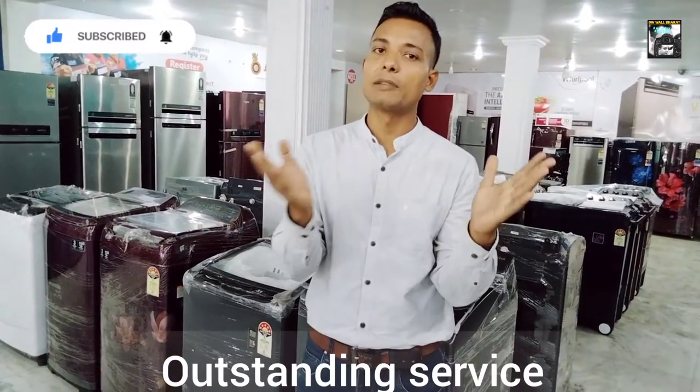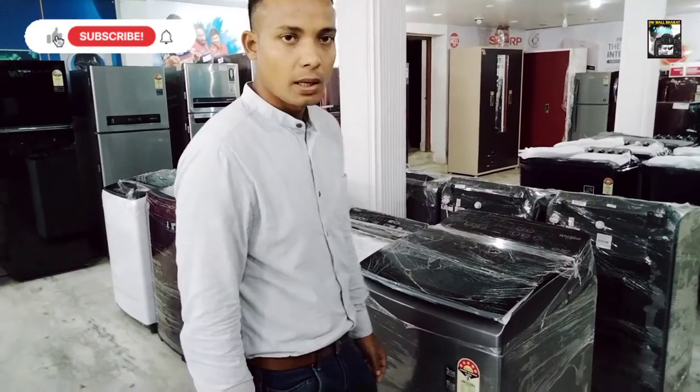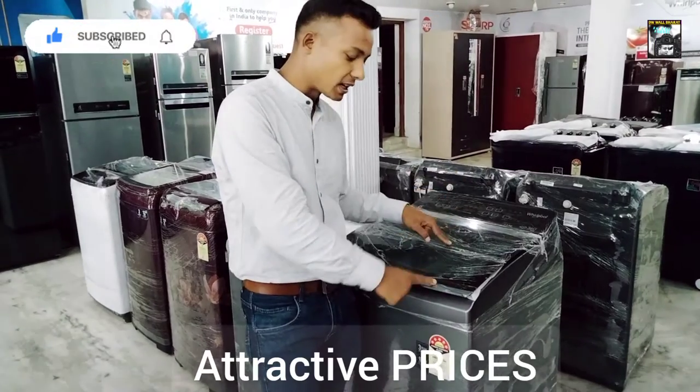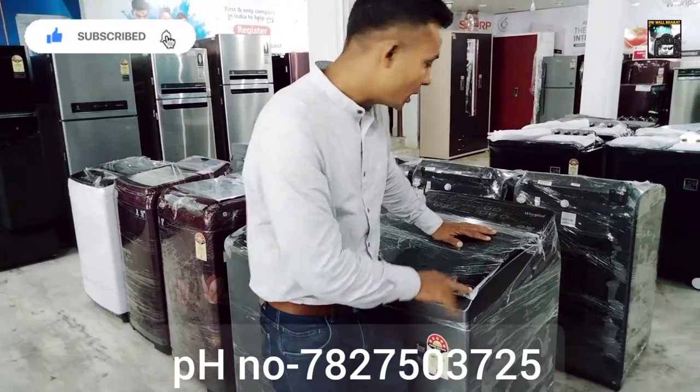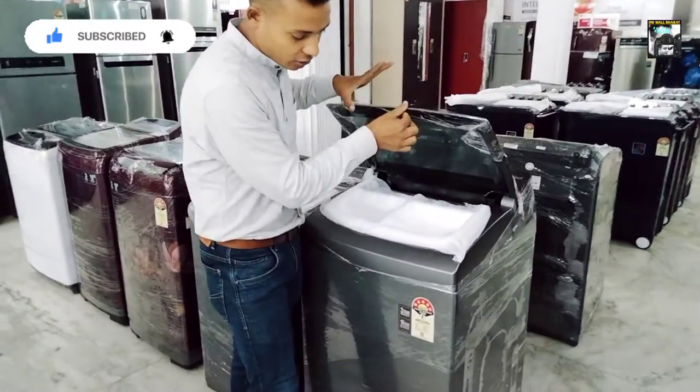So guys, welcome to my viewers. Let's start now. I will show you how to start with this model. This machine is fully automatic, top load — this is a top load washing machine.